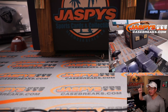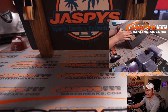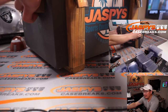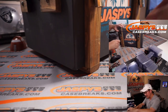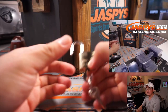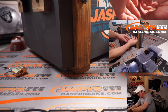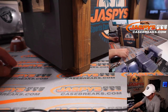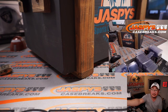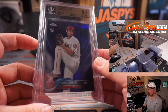Thanks everybody. There's the top camera right there so you can get a bird's eye view on the hit crate as well. It's all locked up. Good luck everybody. First thing I'm going to grab right here is... ooh, nice.